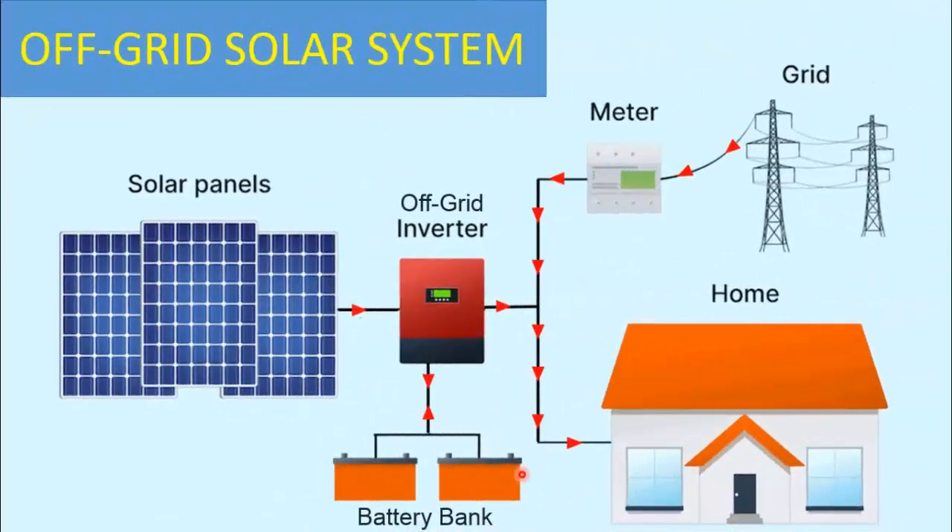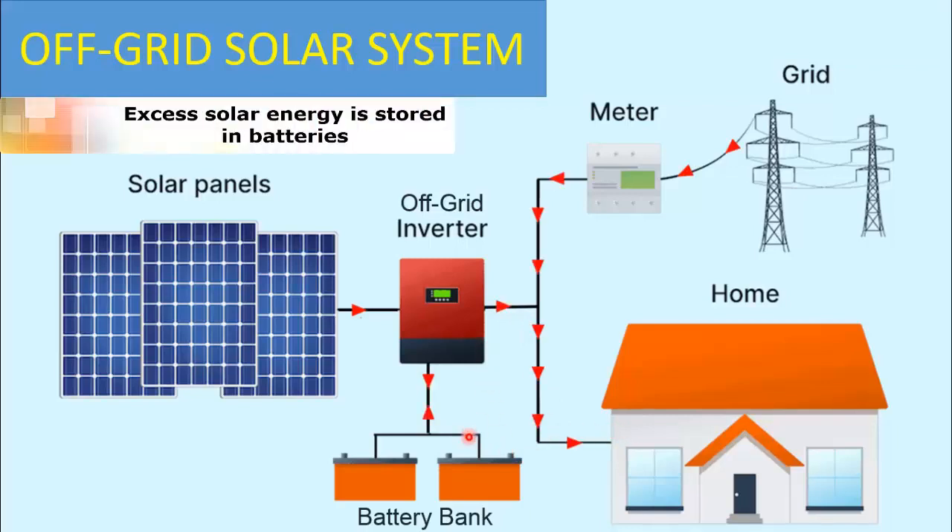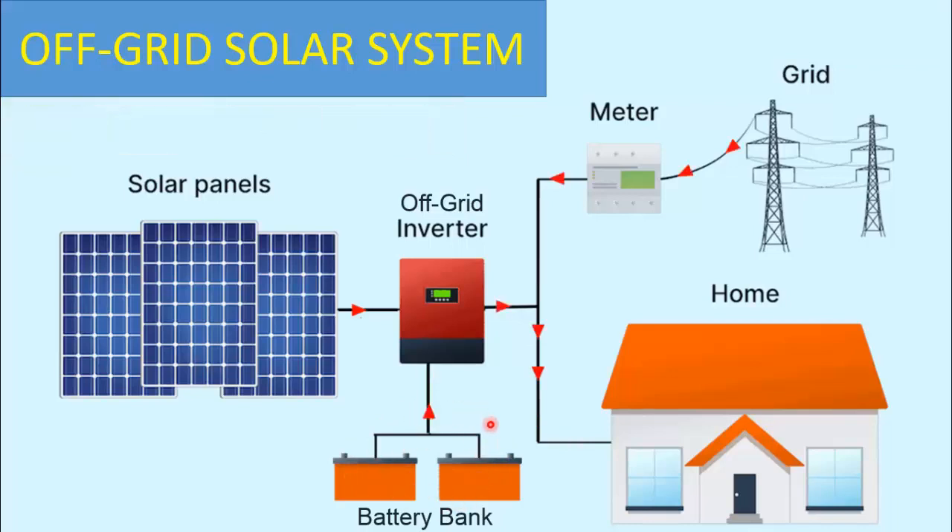In an off-grid setup, the solar panels convert sunlight into electricity, which is then used to power your home's appliances and devices directly. Any excess energy produced is stored in batteries, which act as a reserve for cloudy days or during nighttime. This energy storage allows you to have a continuous power supply even when the sun isn't shining.